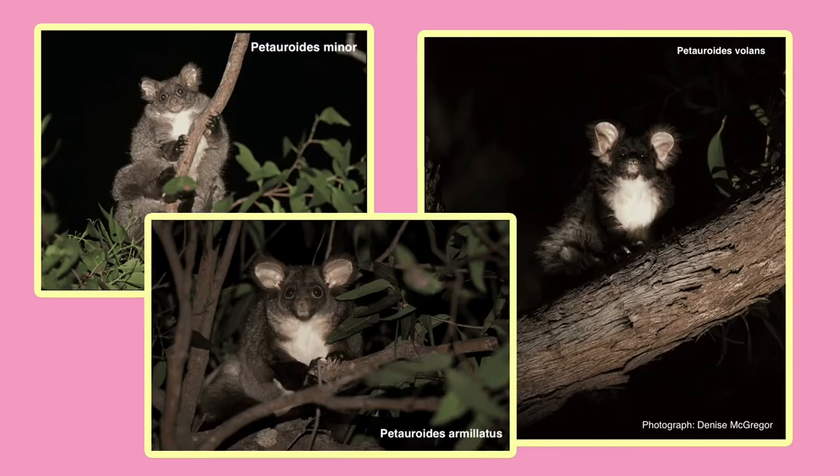Once all classified as Petauroides volans, there are now two new species: Petauroides minor and Petauroides armillatus. Petauroides minor is the smallest and lightest in color, and Petauroides armillatus is in the middle in size and color. This discovery is especially exciting for Australia right now because sadly, the continent has the highest rate of species loss on the planet. Over the past decade, three different species from Australia have gone extinct.